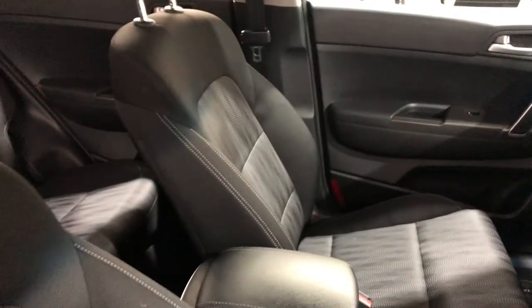As we move to the inside of the car, it does come with a full cloth interior with plenty of back seat space for your passengers, and the same goes with the front.